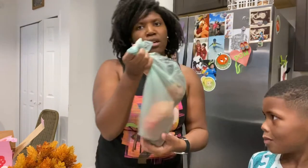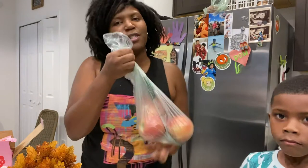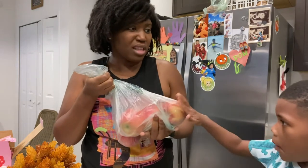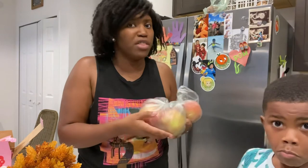Of course I have to get sweet potatoes. And we have apples — we cut them up and just eat them like that. I kind of want to fry some apples in the air fryer too. And we also like to put almond butter on them.